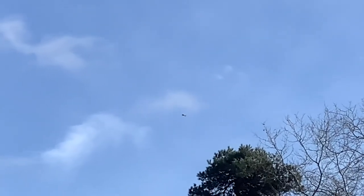This is a red kite that is just circling over the west meadow at Warley Place. What a fantastic sight to see today in the sunshine.